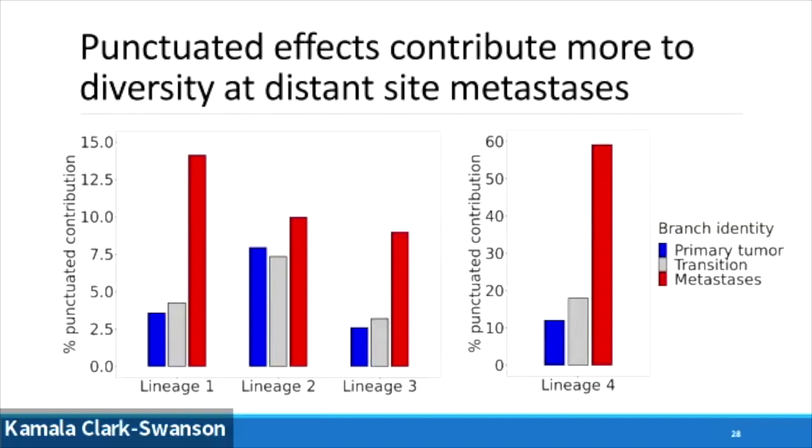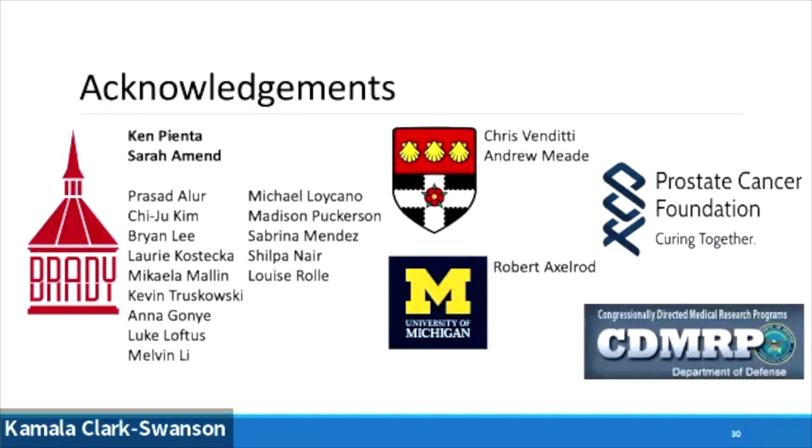So that's a whistle-stop tour, but just to summarize: punctuated effects are pervasive, and that's important when we want to think about dating phylogenetic trees and working out how they relate to treatment strategies — we need to account for these punctuated effects. The contribution is similar in terms of molecular diversity overall, but the effects have a much higher contribution in distant sites versus in the primary, which is interesting from a treatment point of view. In the prostate world at least, there's debate about whether to take out the primary when treating metastasis — this data suggests you've got very different evolutionary patterns driving each of those. I'd like to acknowledge the whole lab, my mentors Ken Pienta and Sarah Amand, Chris Venditti and Andrew Mead at the University of Reading, Bob Axelrod at University of Michigan, and the Prostate Cancer Foundation and Department of Defense for funding.